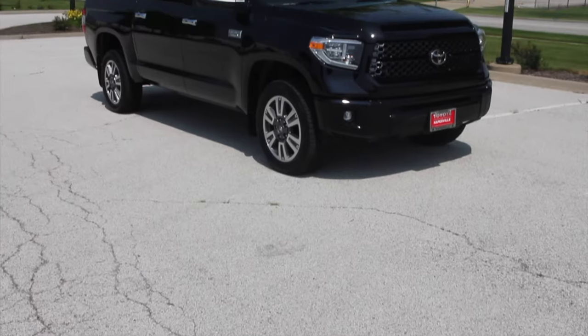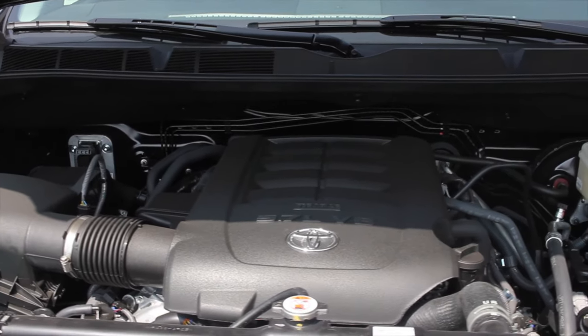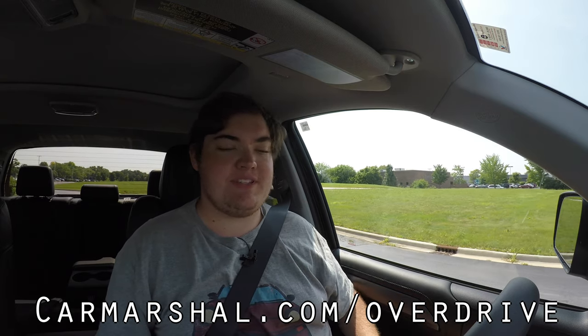What's up guys? My name is Zach and today I am driving a 2019 Toyota Tundra Limited Platinum. Up front is a 5.7 liter V8, and down below is a 6-speed automatic transmission. If you'd like to hear more of my thoughts, head on over to carmarshall.com/overdrive.